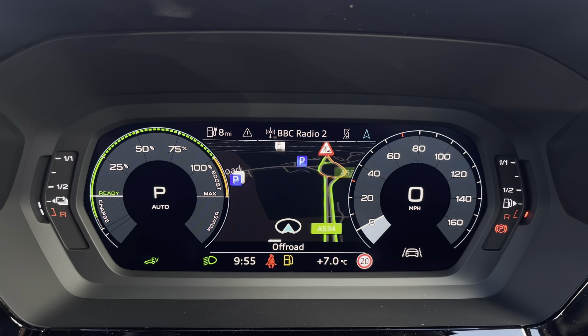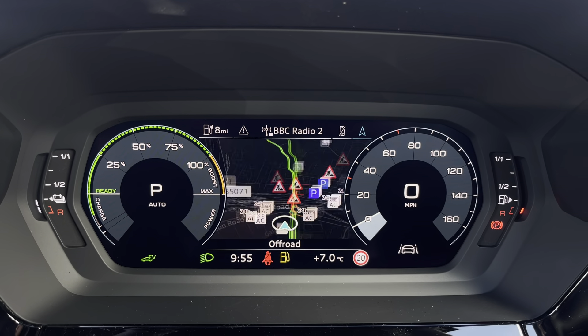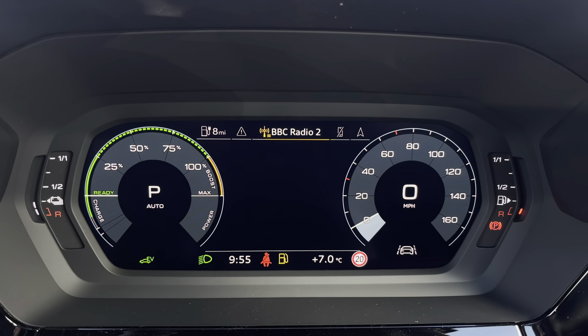Hi, I'm Jess from Coraldi and today I'm going to be taking you around this approved used vehicle. Here we have the gorgeous Audi A3 1.4 TFSI E45 S-Line Competition Sportback, finished in the beautiful Mythos Black.